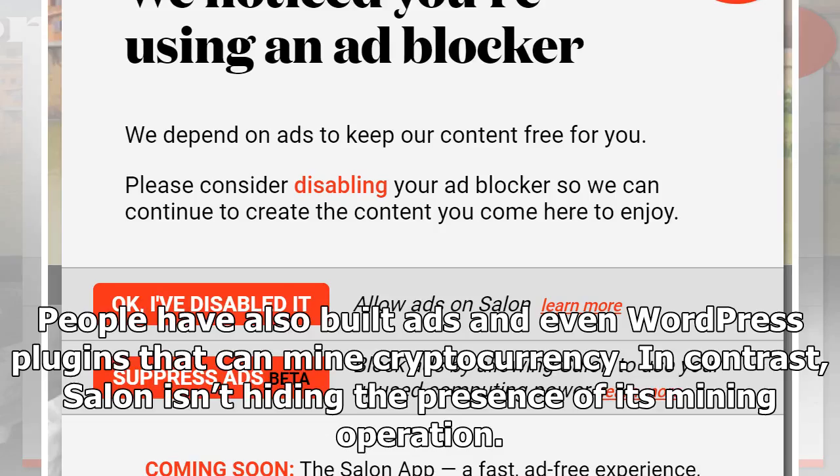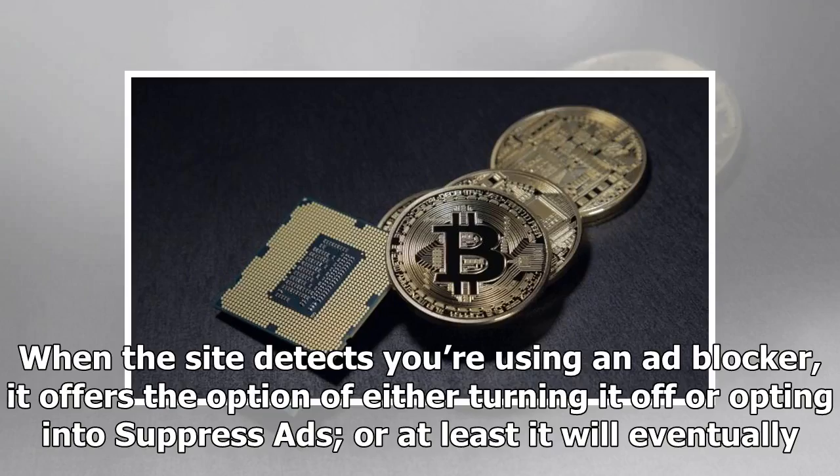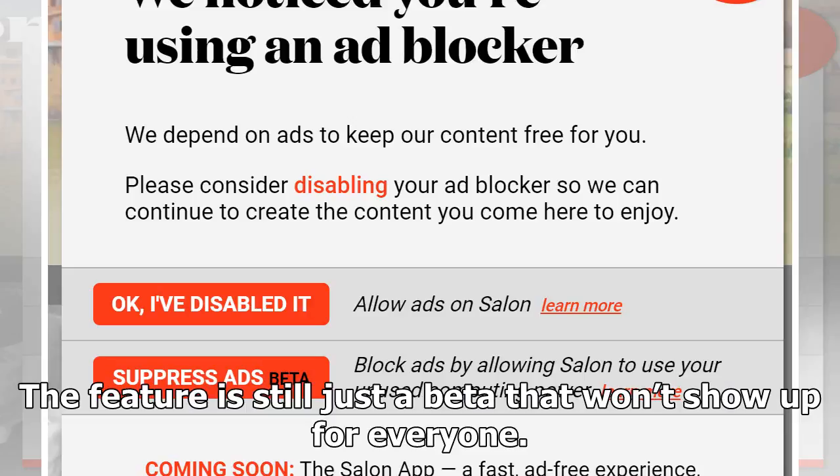People have also built ads and even WordPress plugins that can mine cryptocurrency. In contrast, Salon isn't hiding the presence of its mining operation. When the site detects you're using an ad blocker, it offers the option of either turning it off or opting into suppress ads — or at least it will eventually, as the feature is still just a beta that won't show up for everyone.